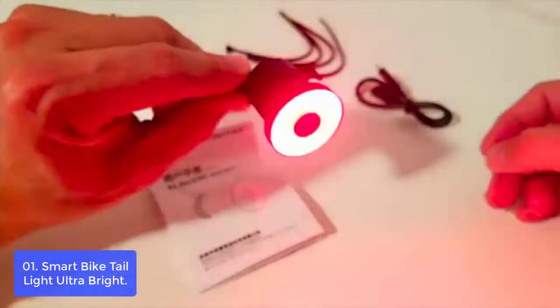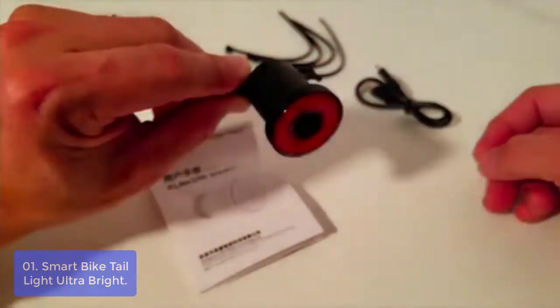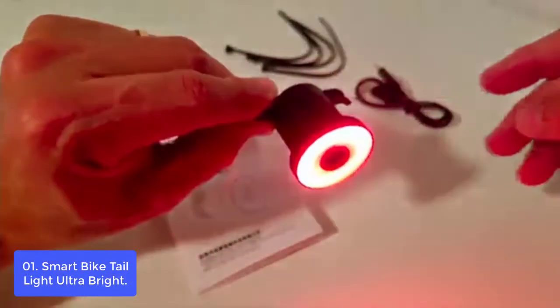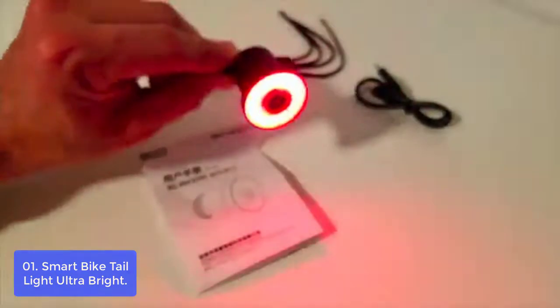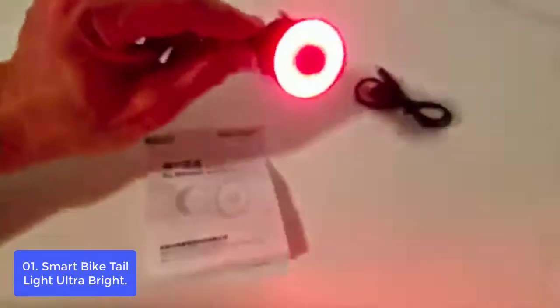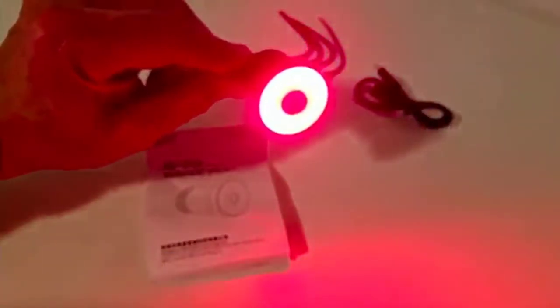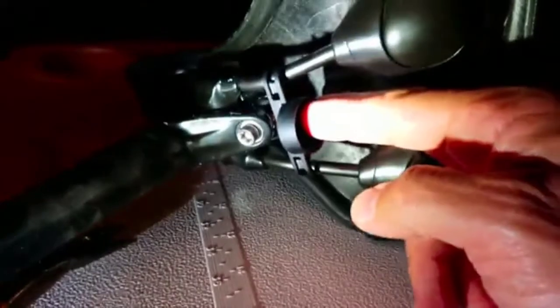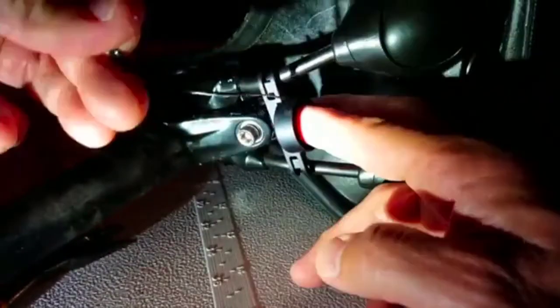IPX6 waterproof and dustproof — water spray from any direction will not enter the light, even in heavy rain, with visibility up to 150 meters. Utilization of a high-brightness comb lens offers both super brightness without dazzling. A smart sensor will turn on automatically when cycling in low brightness and turn off in high brightness.